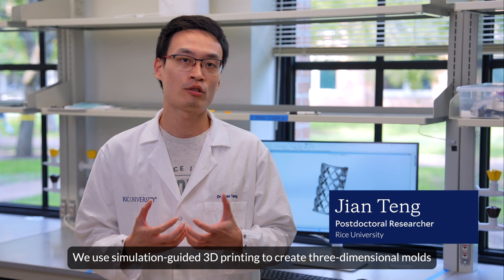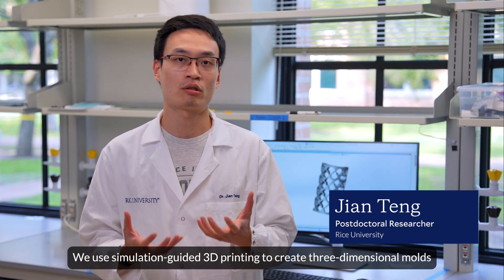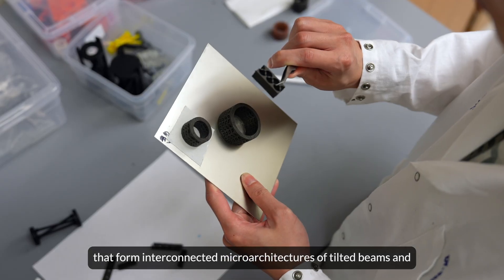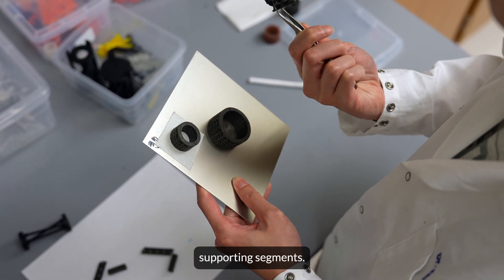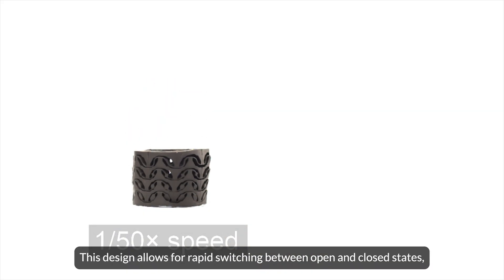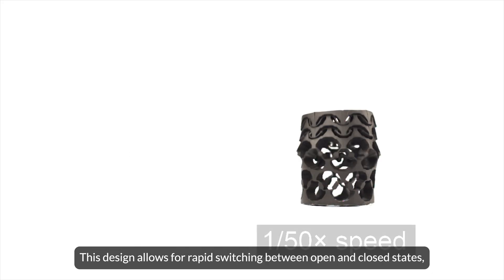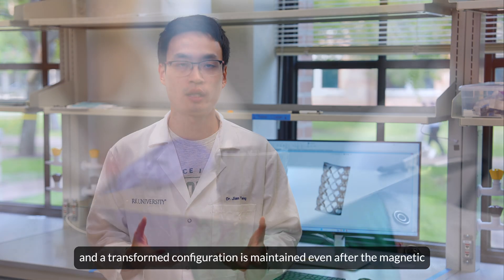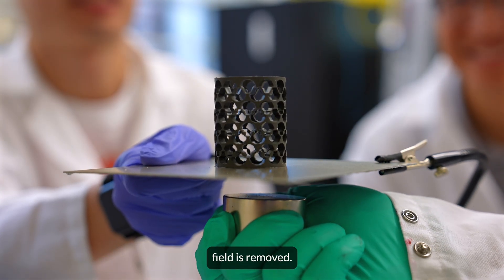We used simulation-guided 3D printing to create three-dimensional modes that form interconnected microarchitectures of tilted bins and supporting segments. This design allows for rapid switching between open and closed states, and a transformed configuration is maintained even after the magnetic field is removed.